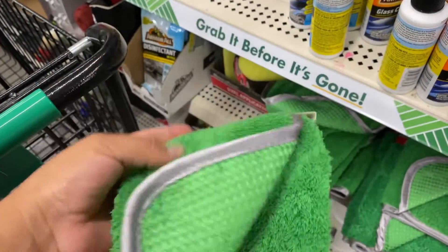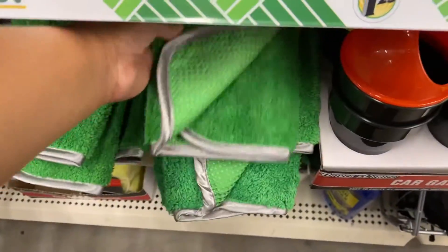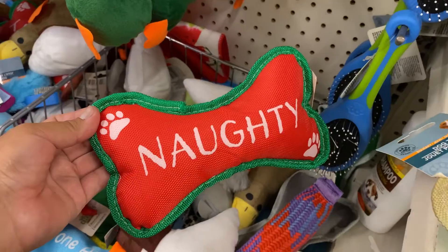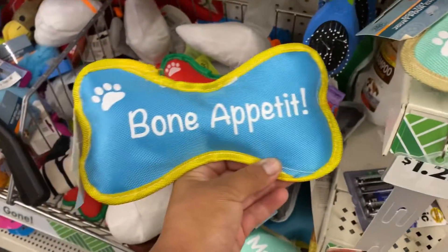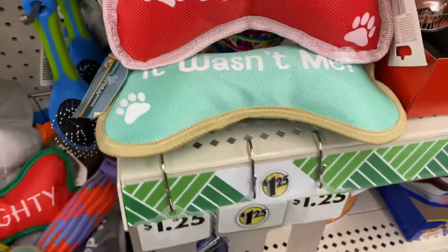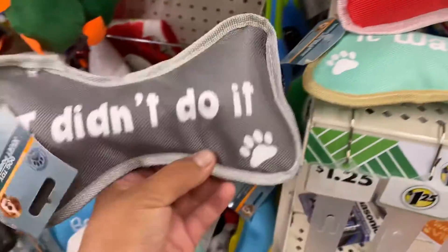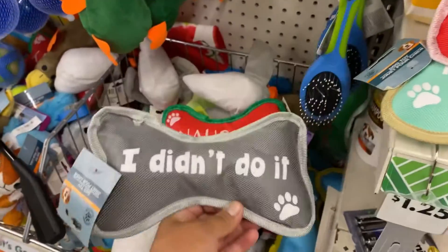I came across this Turtle Wax name-brand microfiber wax cloth, which is really neat for a dollar twenty-five. They also had new dog toys — these are bone-shaped toys, and I think they have Christmas ones because I saw one that says 'Love Santa.'